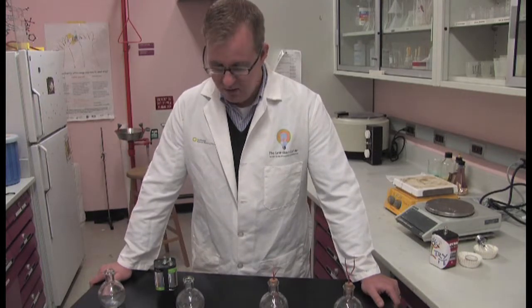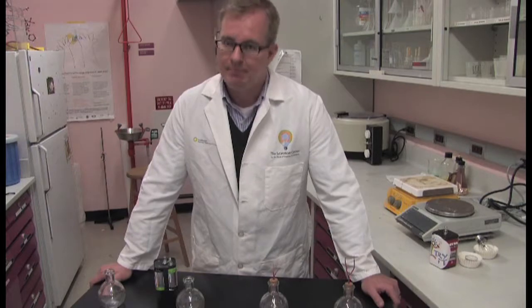This wraps up our Edison light bulb experiment. You can find a whole list of hands-on invention activities at our website, www.sparklab.si.edu. Until next time, be innovative.